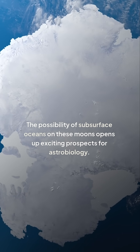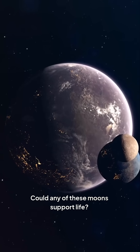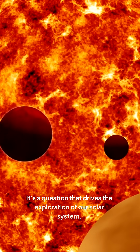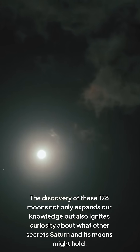The possibility of subsurface oceans on these moons opens up exciting prospects for astrobiology. Could any of these moons support life? It's a question that drives the exploration of our solar system. The discovery of these 128 moons not only expands our knowledge, but also ignites curiosity about what other secrets Saturn and its moons might hold.